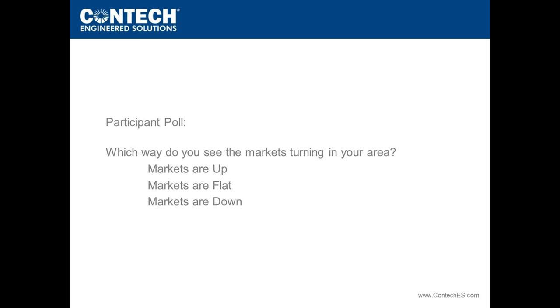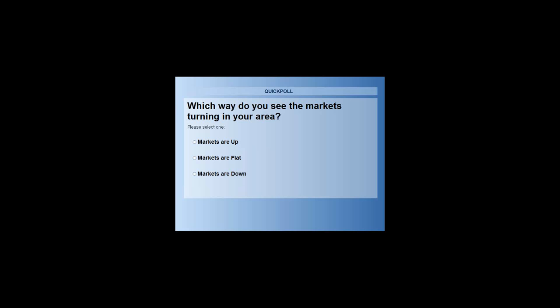Ladies and gentlemen, on your screen you should see a poll: which way do you see the markets turning in your area? Markets are up, markets are flat, or markets are down. We just want to get everyone's perspective on this — please go ahead and vote. Also, we are taking questions, so please log those in the question box; we will try to get to them at the end.